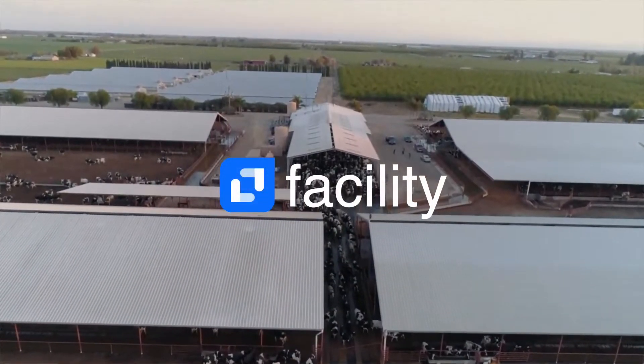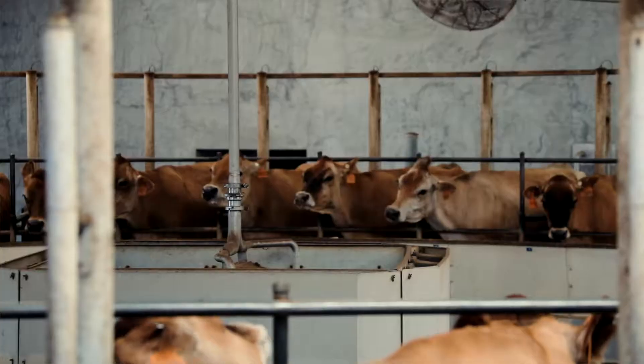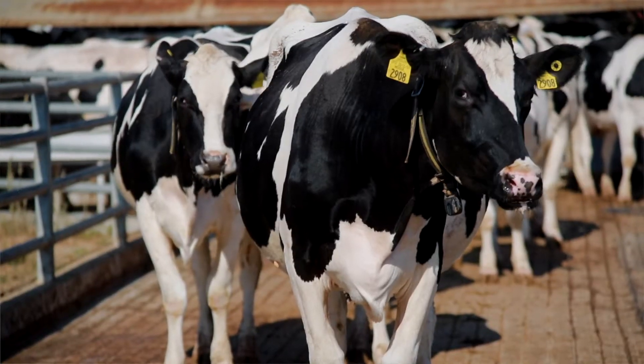This is Facility. Manage through one simple app on your phone, be notified about any problems on your farm right here. There are four parts to Facility.